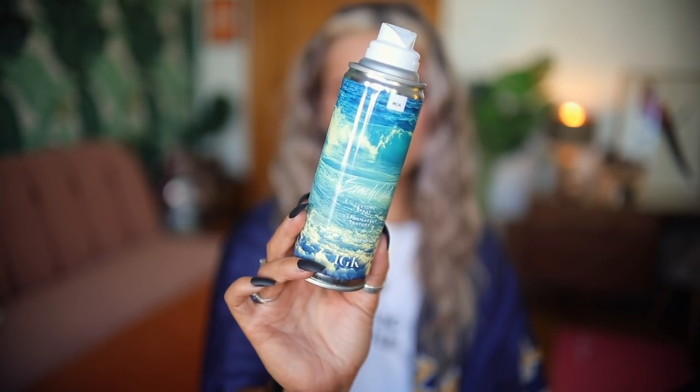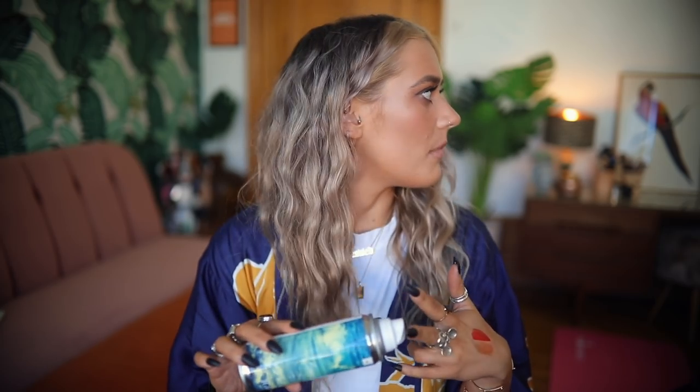In terms of products I use with this style, I love the IGK Beach Club Texture Spray — this is my third can. It smells like summer and it's not a salt spray, it's more of a texturizing spray — so it gives you the look of a salt spray without drying out your hair. I also love the Cool Girl Texture Spray from Sam McKnight, though mine's empty right now. I just love a texture spray and the IGK one is the one I've been using.